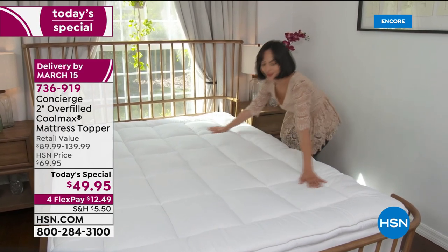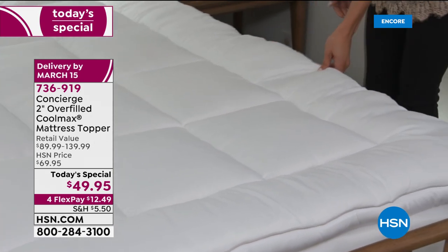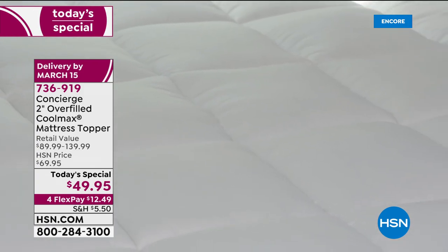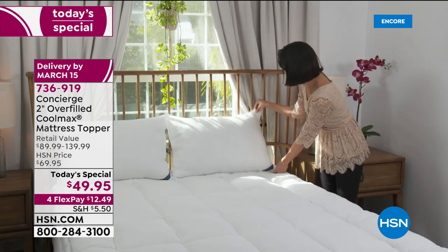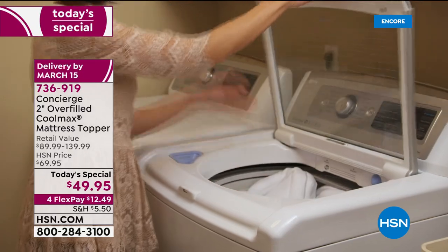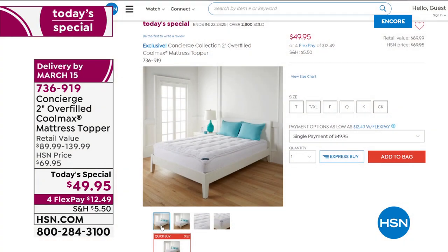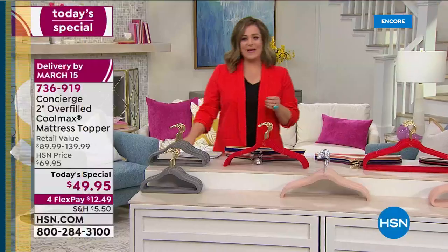We're going to transform that mattress — it's going to be like drifting asleep on a fluffy, billowy cloud. From Concierge Collection, a topper that's not going to make you hot. It's got 21 ounces per square yard of hypoallergenic fill, CoolMax technology to wick heat and moisture away from your body, and antibacterial properties to keep your mattress fresh and clean. One day only, less than $50 — no matter the size. Twin, twin XL, full, queen, king, or California King — $49.95.